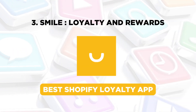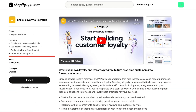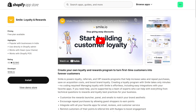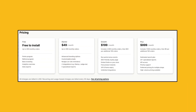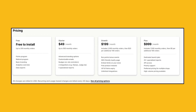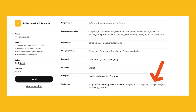Next, we have Smile, the best Shopify loyalty app. It has a 4.9 rating and nearly 6,200 reviews. Trusted by over 3,000 Shopify merchants, this app is free to install and use for stores with up to 200 monthly orders. The paid plans start at $49 and go up to $999. Smile helps encourage repeat purchases by allowing guest shoppers to earn points. You can also enhance your loyalty campaigns with Klaviyo email and SMS integration.